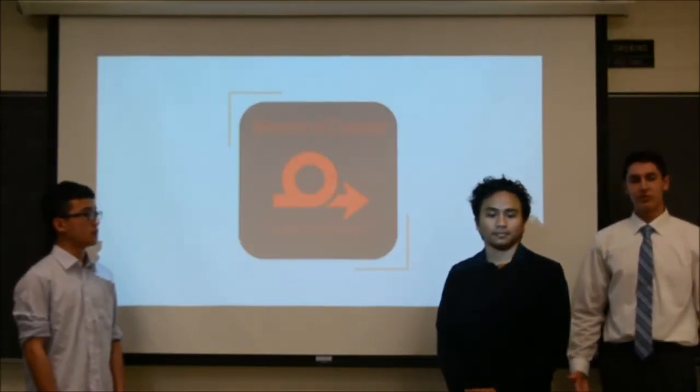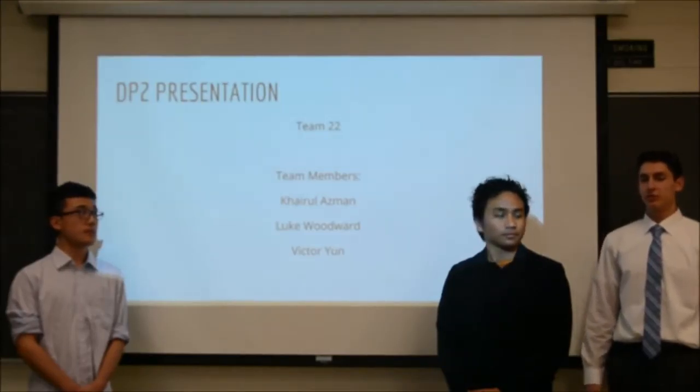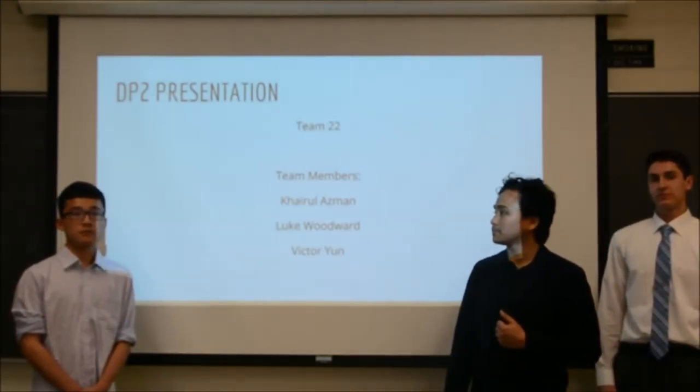Hello everyone. Welcome to the Newton Coasters DP2 presentation. We are Team 22. I'm Luke Woodward, I'm Kenneth Azman, and I'm Victor He.